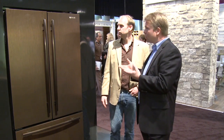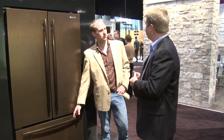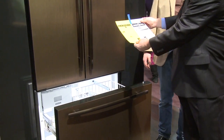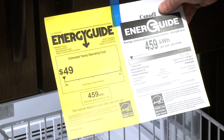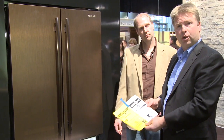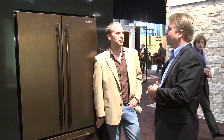This particular refrigerator is a counter depth Gen Air. If we open up the freezer — it's a French door design — we can see the government energy rating right here. This product is at the lower limit of energy use at 459 kilowatts, therefore it's Energy Star, which means it uses 20% less electricity than the average refrigerator in its size category. So this is a French door 22 cubic foot Energy Star Gen Air. People want something that stands apart in a high quality premium appliance like Gen Air.